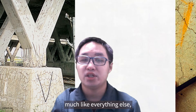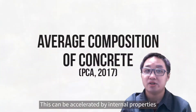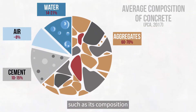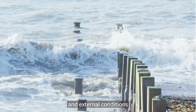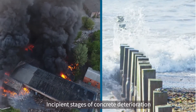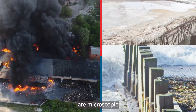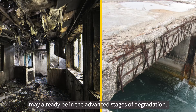Concrete, much like everything else, degrades over time. This can be accelerated by internal properties such as its composition, and external conditions such as its exposure to elements in the environment. Incipient stages of concrete deterioration are microscopic, and when already visible, may already be in the advanced stages of degradation.